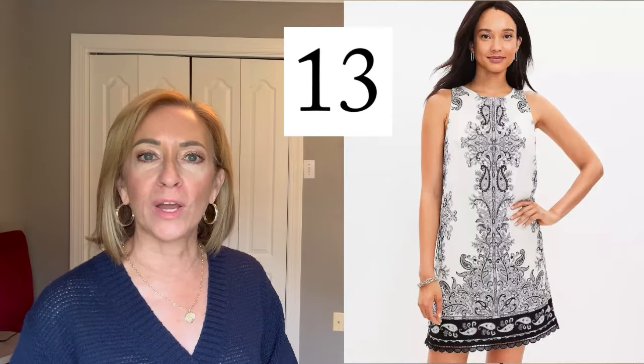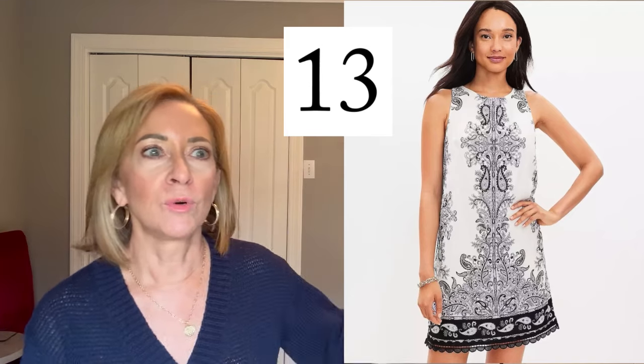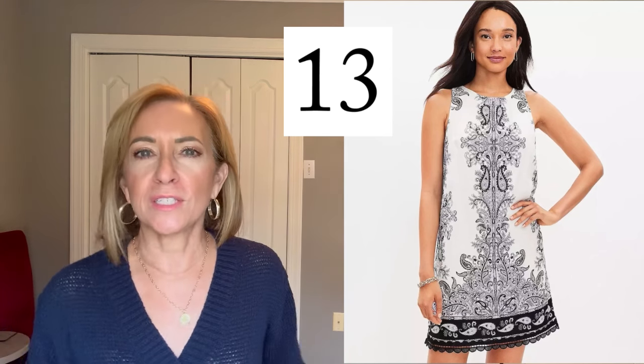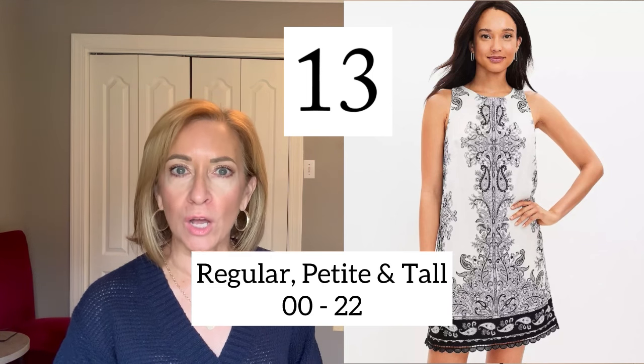There were a few things I saw in store that weren't available in petite or in my size, so I didn't try them on, but they were worth sharing because they're that pretty — and they have more sizes available online. The first is this print shift dress — so cute in person. It was right at the front of the store and I ran over to it immediately, but the petite section didn't have it. It's darling, just perfect for summer — it's not going to touch you because of the shift style, not clingy, very elegant looking. It's available in regular, petite, and tall from size double zero up to 22.